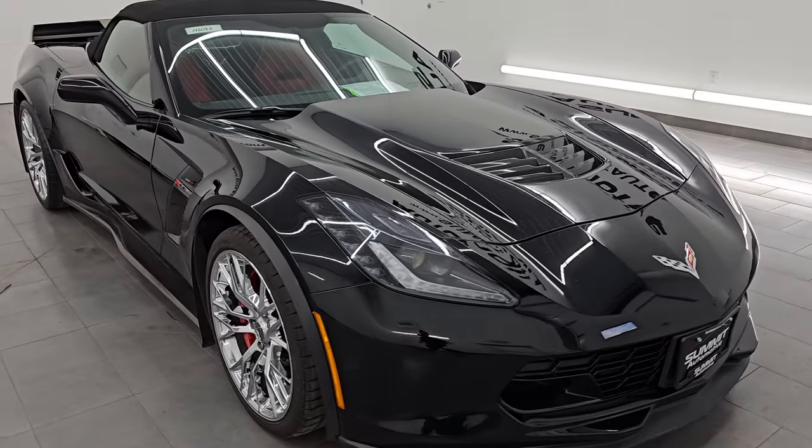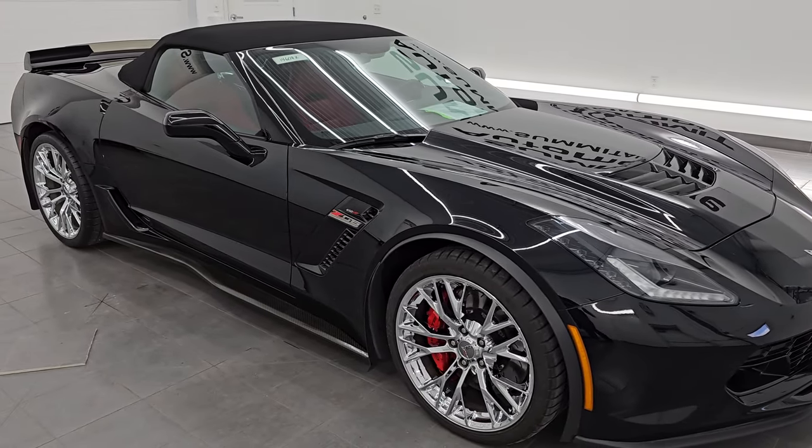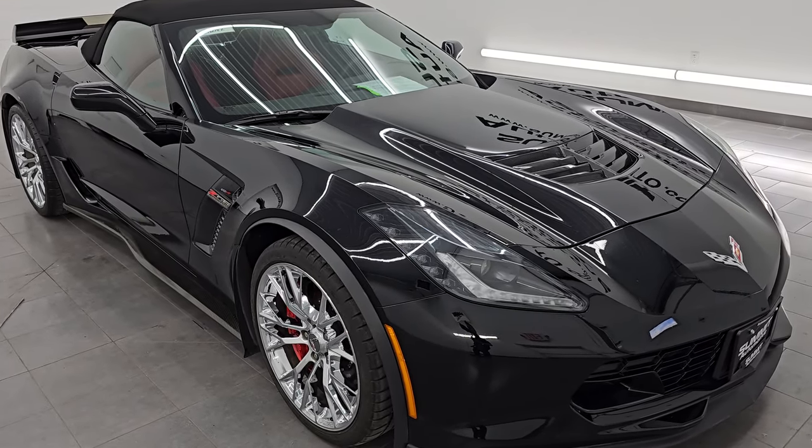This car has been fully safety inspected by our service shop. It has a fresh oil and filter change, all the fluids have been checked and topped off, it has two brand new rear tires, and it is 100% ready to go.